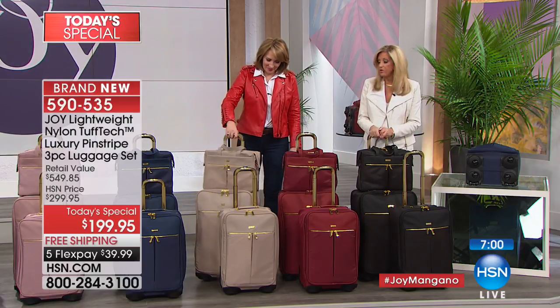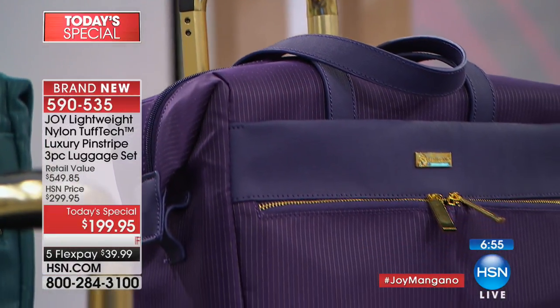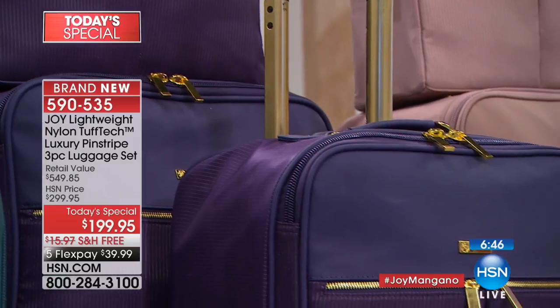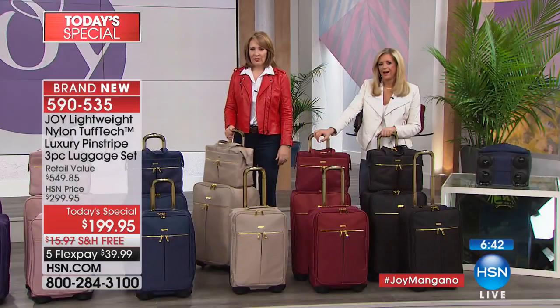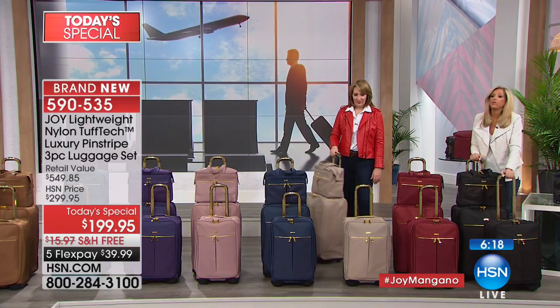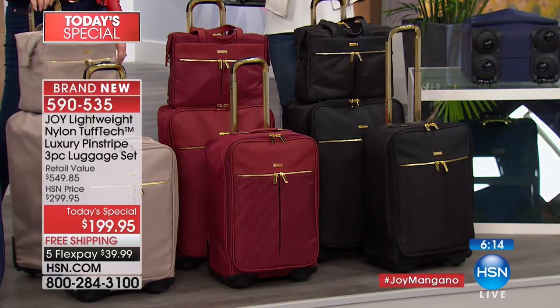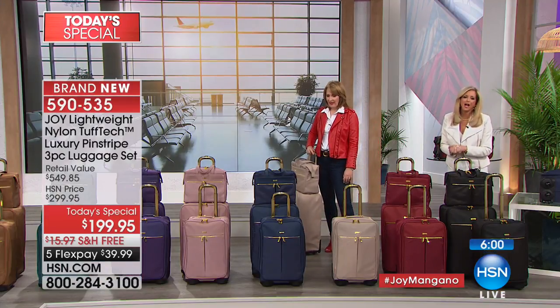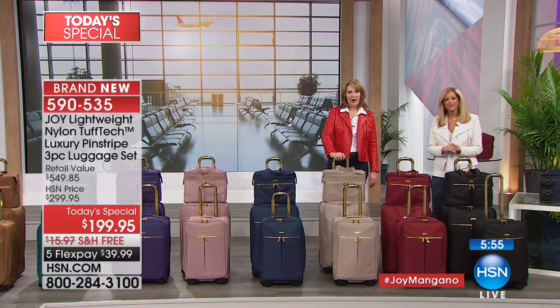Bonnie got the purple. She has three trips coming up and a super heavy hard suitcase in purple she can't handle — it's too heavy. Joy says: 'When you have heavy luggage, you can't even wheel it, forget lift it. You're going on three trips — this is going to be the best investment you ever made. Those old heavy suitcases — congratulations and happy travels, Bonnie!'